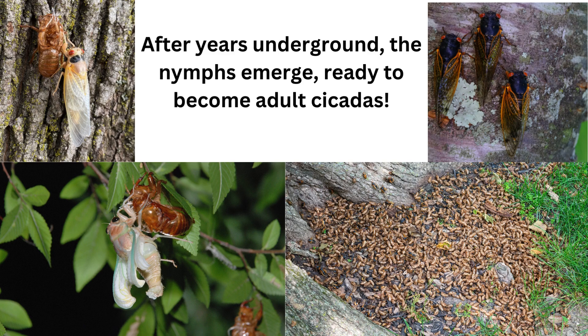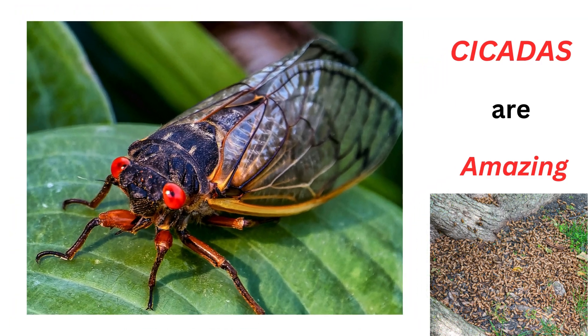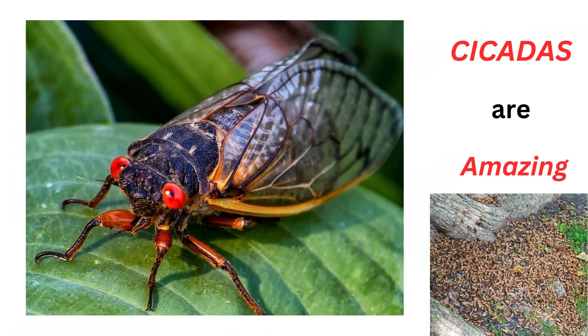After years underground, the nymphs emerge, ready to become adult cicadas. Adult cicadas climb trees and begin singing to find a mate and lay eggs, starting the cycle all over again. Cicadas are amazing!